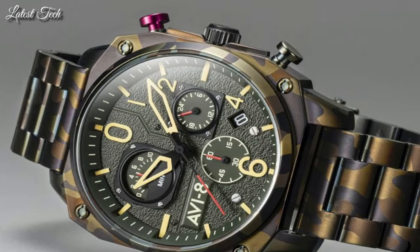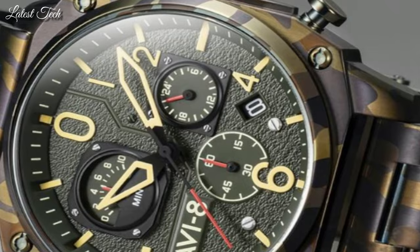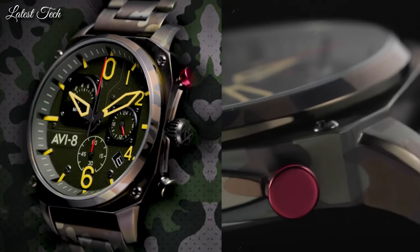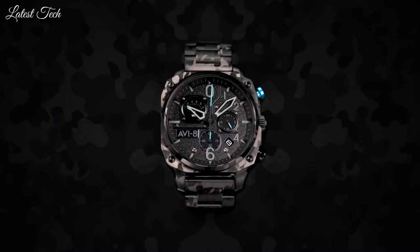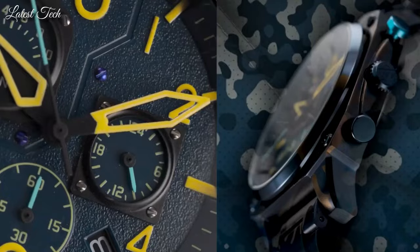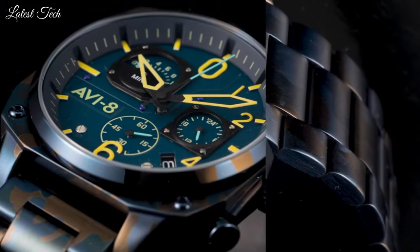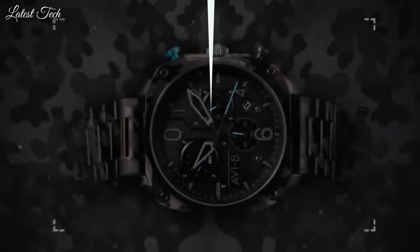Case material: stainless steel. Case diameter: 45mm. Case thickness: 12mm. Special features: datum. Item weight: 500g. Movement: Japanese quartz. Water resistant depth: 50m.